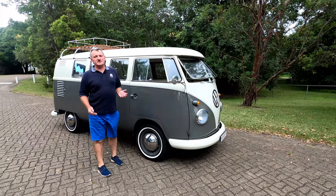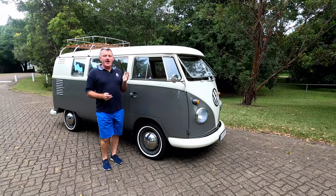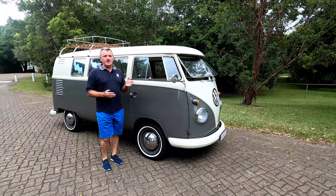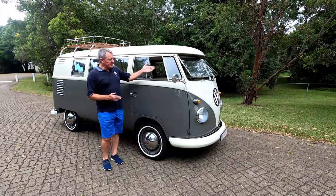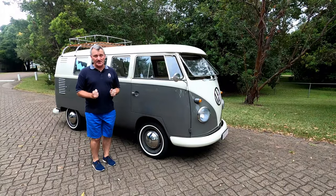Hi, I'm Mark Janssen from Old Timer Australia and today I would like to introduce you to our 1960 Volkswagen Type 2 T1 split-screen 11 window combi. Now that's a mouthful, so I think we'll just call it a combi for short.